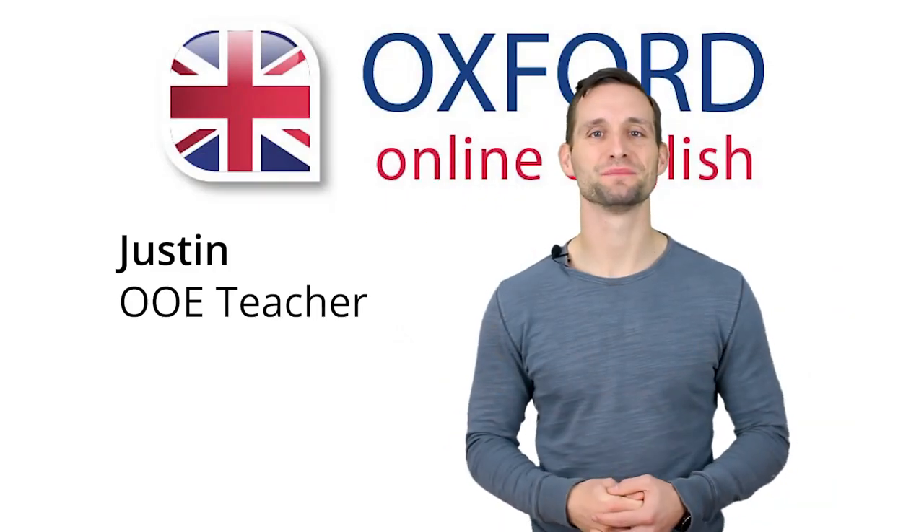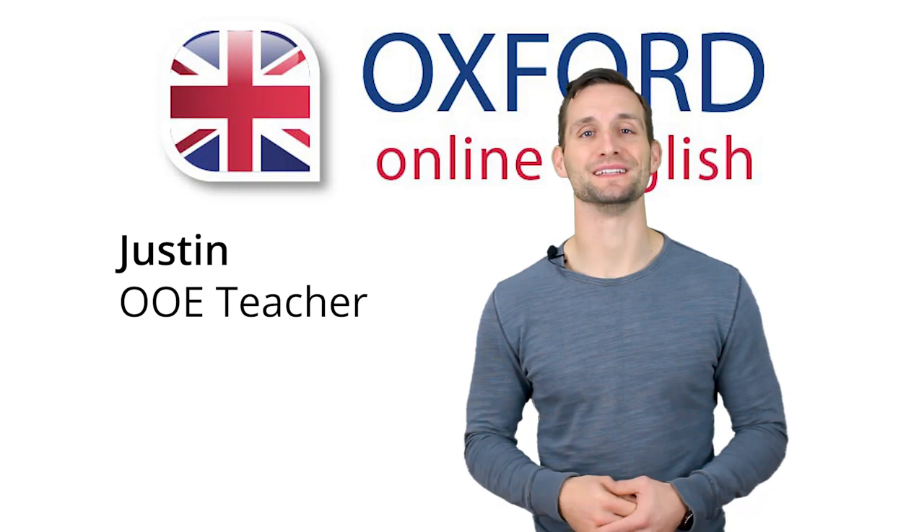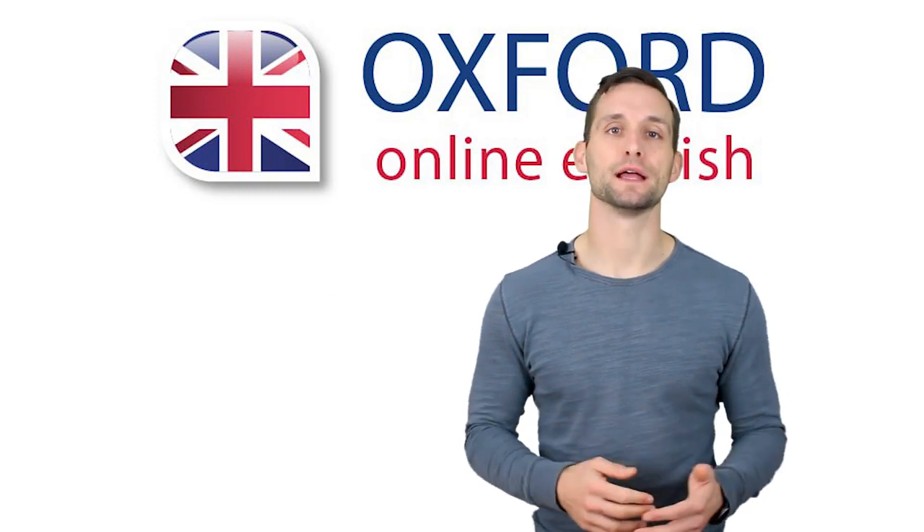Hi, I'm Justin. Welcome to Oxford Online English.